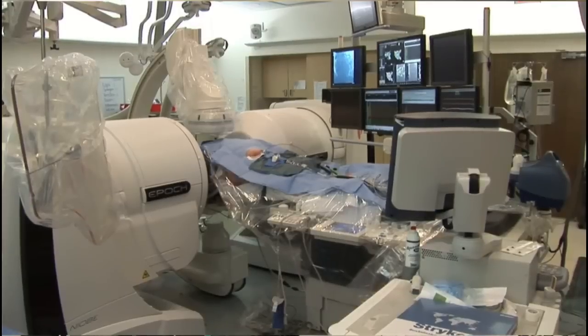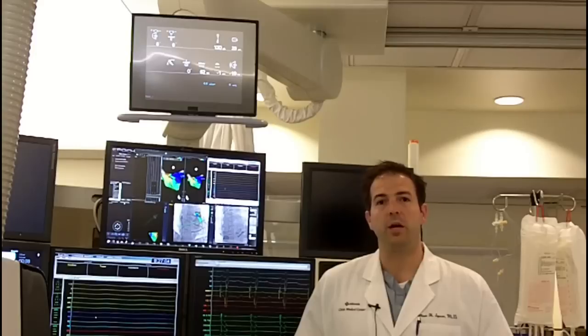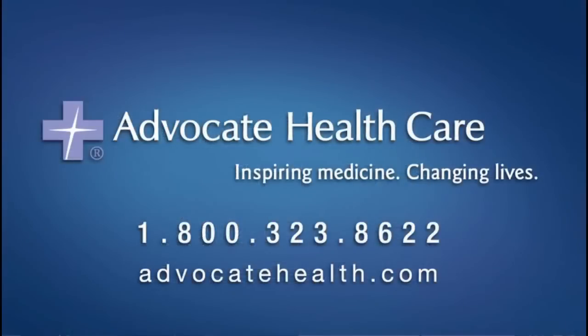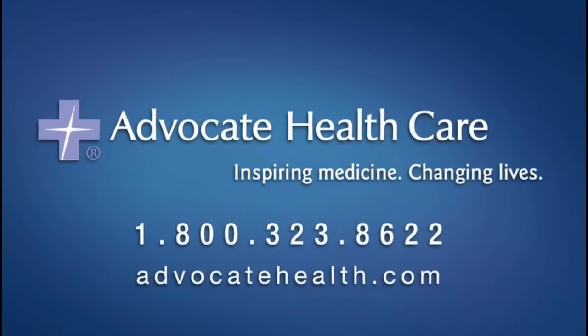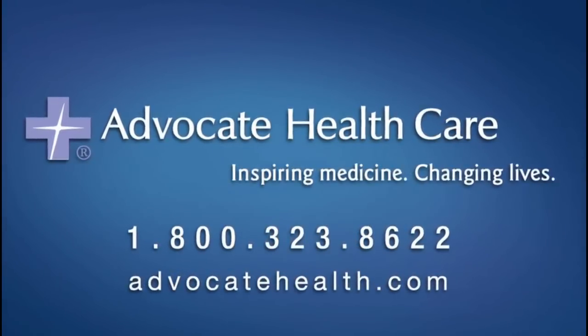The procedure typically takes about three to four hours to complete. It involves an overnight hospital stay, and most patients are up and around the same day as the procedure and are home the next day and back to their usual activities within a few days. For more information, call 1-800-3-ADVOCATE or visit us on the web at AdvocateHealth.com.